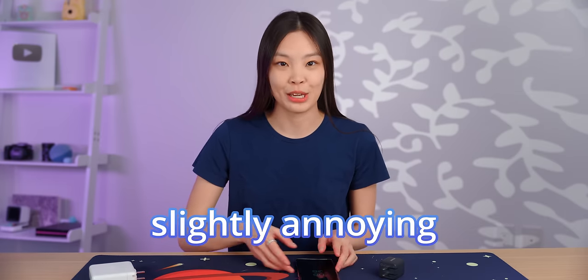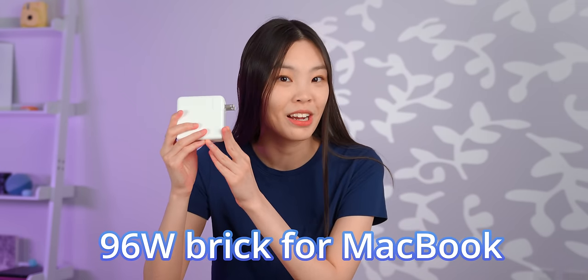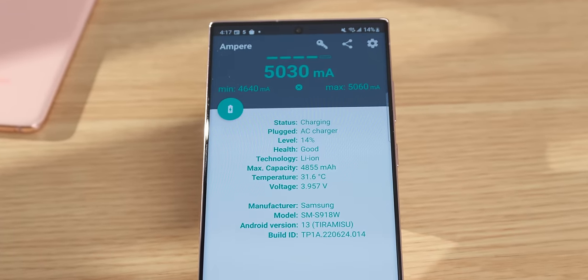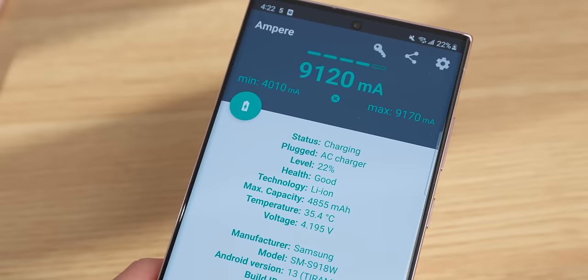One slightly annoying thing about the S23 Ultra is that it does 45-watt fast charging, but not every brick supports it. Even bricks that you think should — like this 96-watt MacBook brick — might actually not do it. The app Ampere is a great way to check whether your charger is actually charging as fast as you expect. Here you can see the 96-watt MacBook brick is actually only providing about 18 watts — kind of a scam — but at least I can verify that this 45-watt brick is actually providing the full 45 watts.